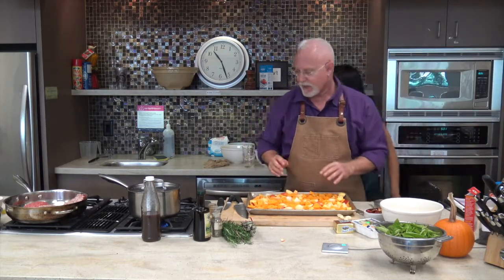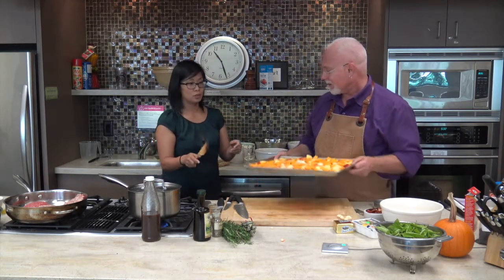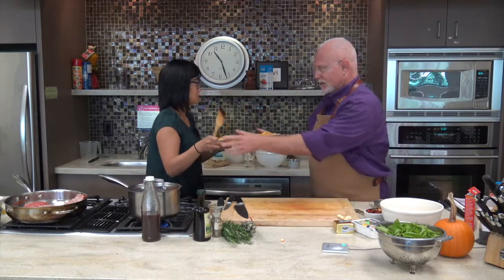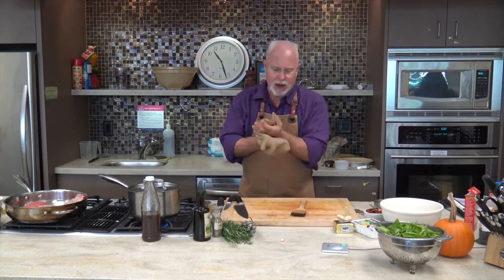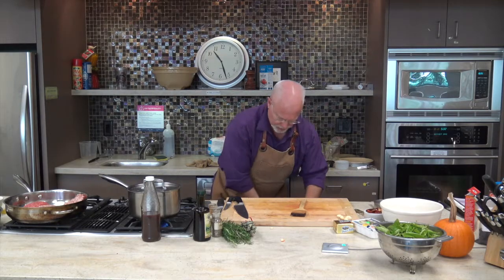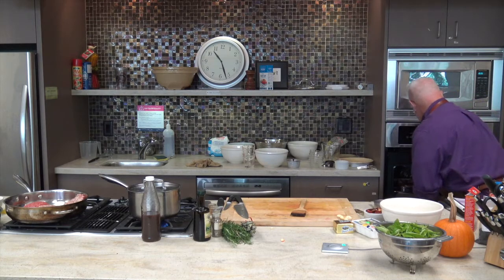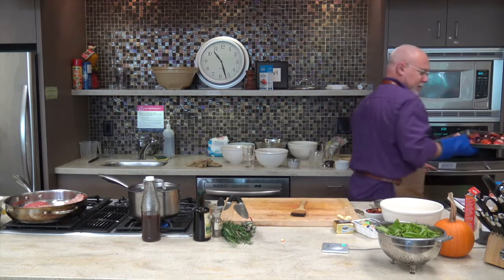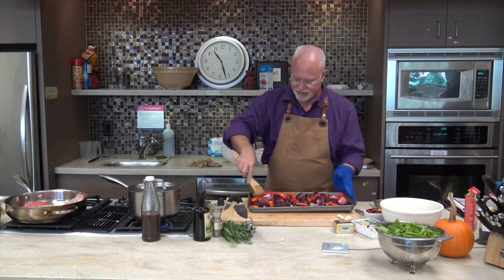The timer went off — that's perfect. Our beets are approximately halfway there. I'll pull them out of the oven and give them a quick stir. You can see they're really steaming. One of our peppers fell on the floor — let's give it a quick rinse and fire it back in.